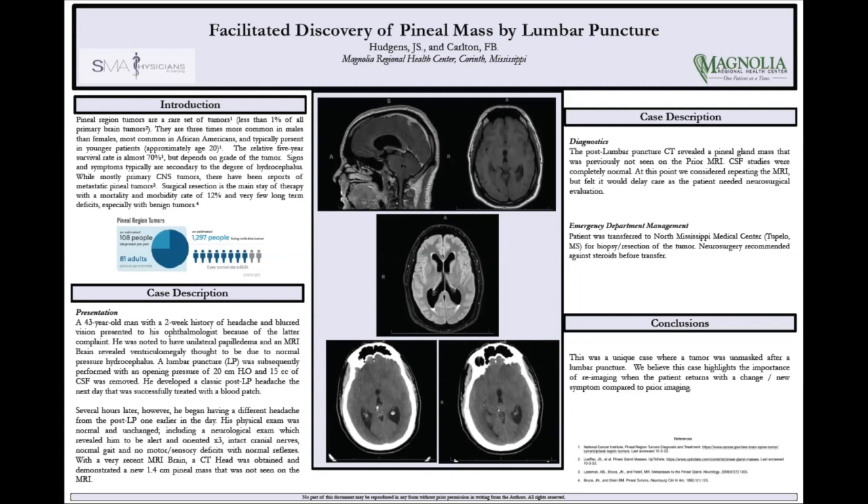Later in the morning, the patient developed a pretty common presentation for a post-LP headache, actually went back and had a blood patch done by anesthesia that same day. Later in the evening, he presented to us in the emergency department with another headache, but he said this one was very different compared to the one he had earlier in the morning.